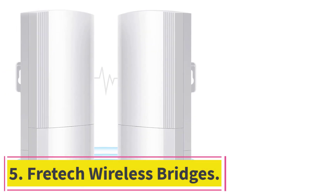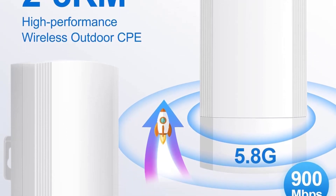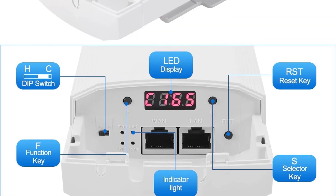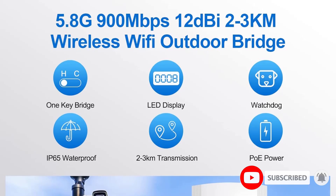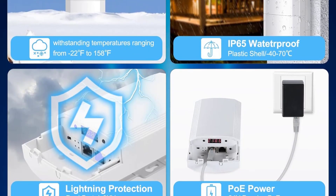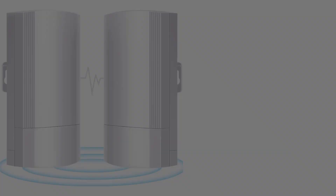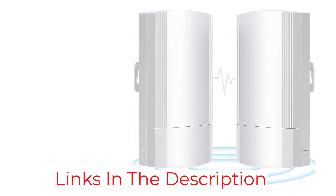At number 5: the FreeTech Wireless Bridge. FreeTech's wireless bridge simplifies the expansion of network reach across large distances without the need for intricate wiring. Operating at 900 Mbps and utilizing a single-band frequency, it ensures stable and fast connectivity, particularly adept at point-to-point connections covering 2 to 3 kilometers under clear line-of-sight conditions. The package includes two CPE-200 bridge units, PoE power adapters, and all necessary mounting equipment for a straightforward installation.